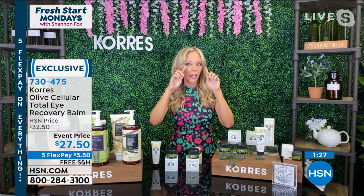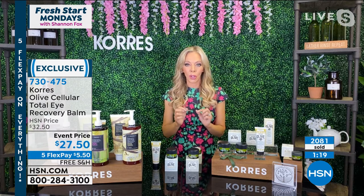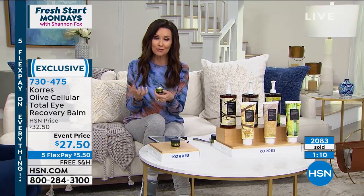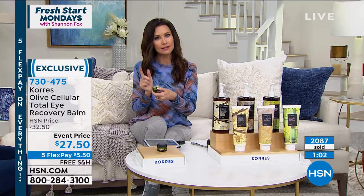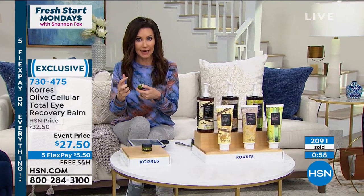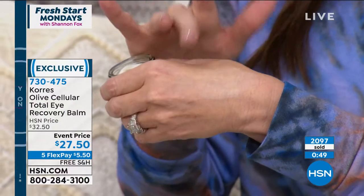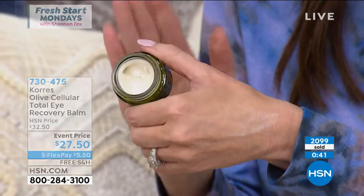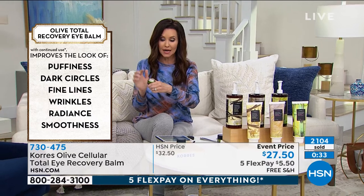You'll get that instant tightening, smoothing, and lift. Great for someone who says they look a little tired and don't look rested. This makes you look not only rested but makes the eye area look younger. Over 200 people waiting on the phone to get this. It's unlike any other eye cream texture — never too heavy, never too light. It eliminates the look of puffiness, fine lines, wrinkles, bags, and darkness — but it is deeply hydrating and moisturizing. $27.50, and try it out for just $5.50 on your first flexible payment.